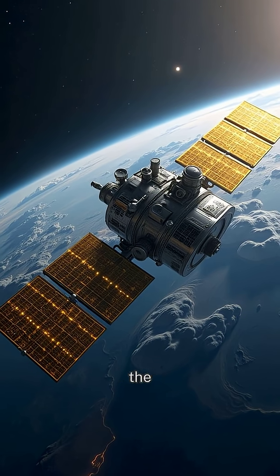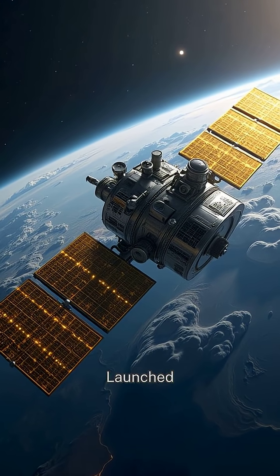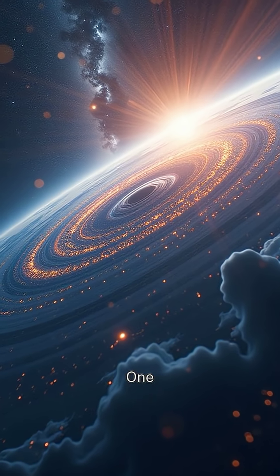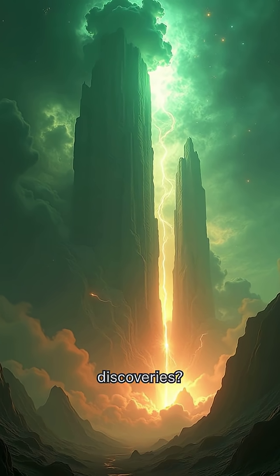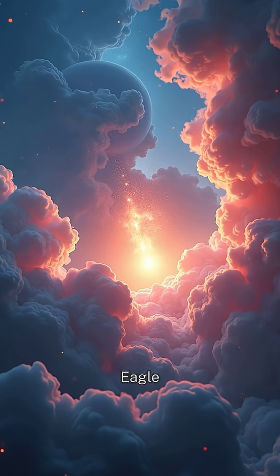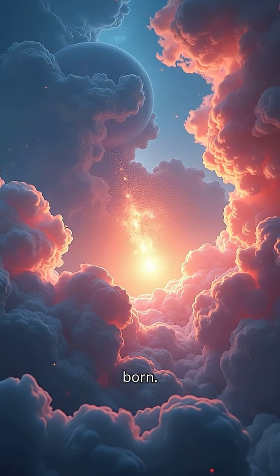Let's start with a classic: the Hubble Space Telescope. Launched in 1990, Hubble has gifted us over 1.5 million observations. One of its most breathtaking discoveries — the Pillars of Creation, towering columns of gas and dust in the Eagle Nebula where stars are born.